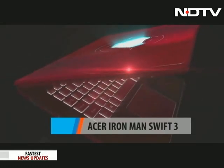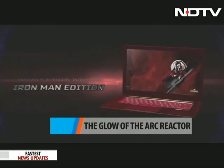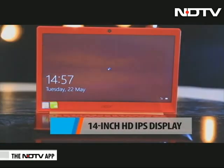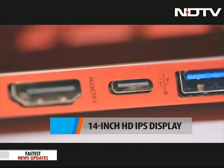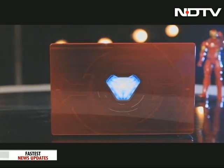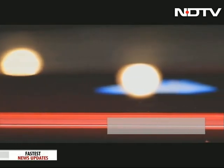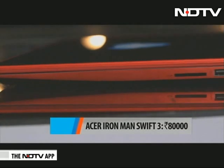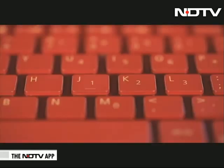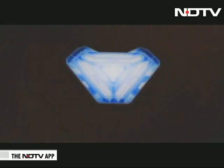Then there is the Iron Man Swift 3 — a bright red-colored laptop with a signature arc reactor on the lid that glows as soon as the laptop is powered on. It has a 14-inch Full HD IPS display and weighs about 1.6 kg. It uses an Intel Core i5 processor with 8GB RAM and 256GB SSD. The company claims battery lasts up to 10 hours, and it is priced at about Rs 80,000. The feature set of these special editions remains the same as the originals — but if you're an Avengers fan looking for a laptop and don't mind spending an additional Rs 4,000 to Rs 7,000, then the Marvel Edition could be your best bet.